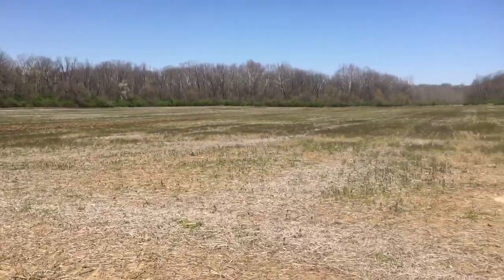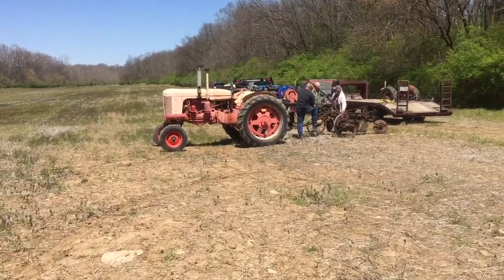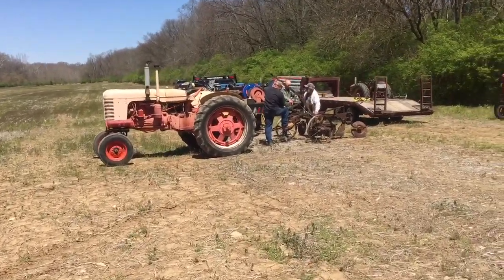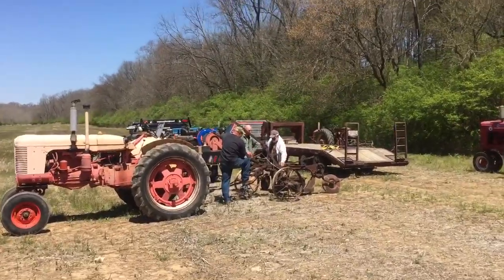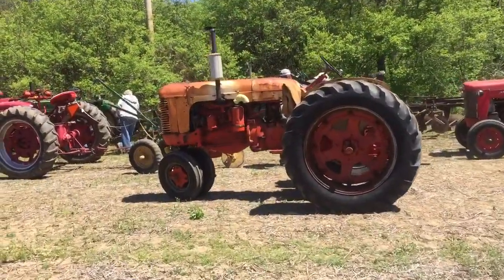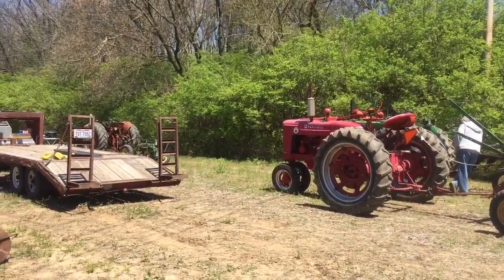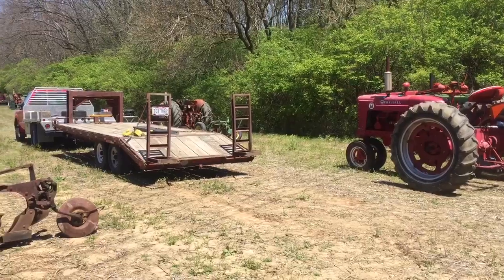Plow Day — we're gonna get on with it here. Oh, I forgot this one: Case 400 over here with a two-bottom plow and steel — that's a little overkill. And another Case 400. It's supposed to be a little sticky out here today, but we'll see how it goes.